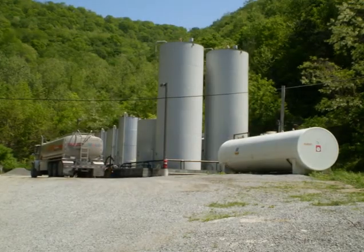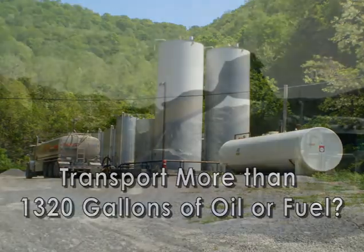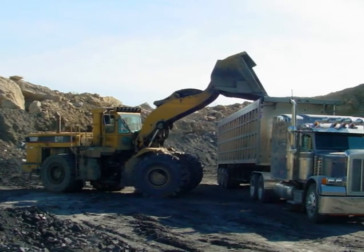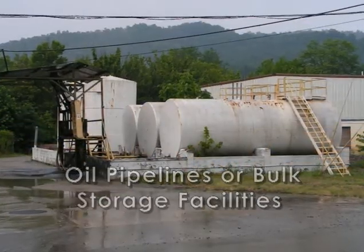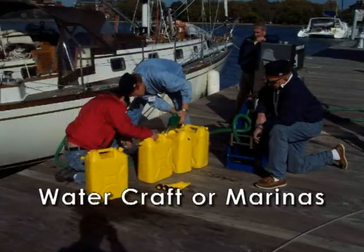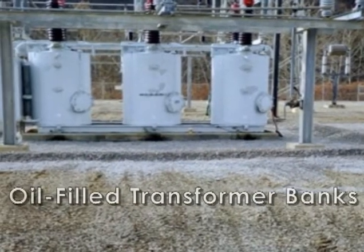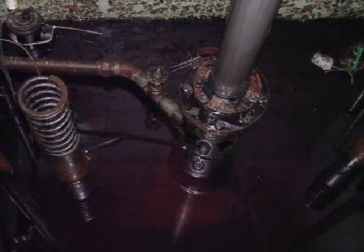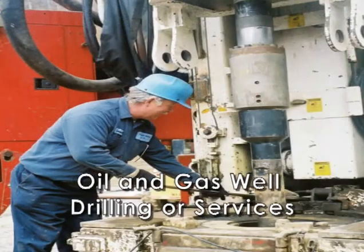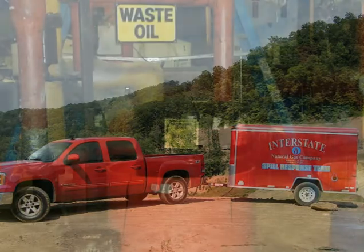Do you store or transport more than 1,320 gallons of oil or fuel? Do you service or operate heavy machinery or trucks? Repair shops or manufacturing facilities? Oil pipelines or bulk storage facilities? Watercraft or marinas? Do your facilities utilize oil-filled transformer banks or hydraulic-powered elevators? Do you provide oil and gas well drilling or services, environmental emergency response, or waste oil disposal?